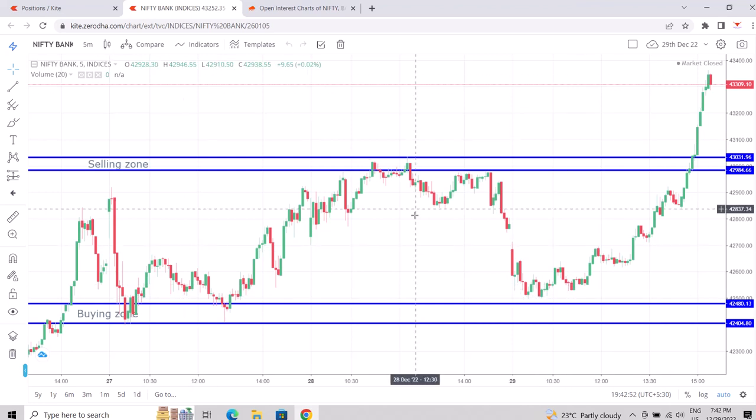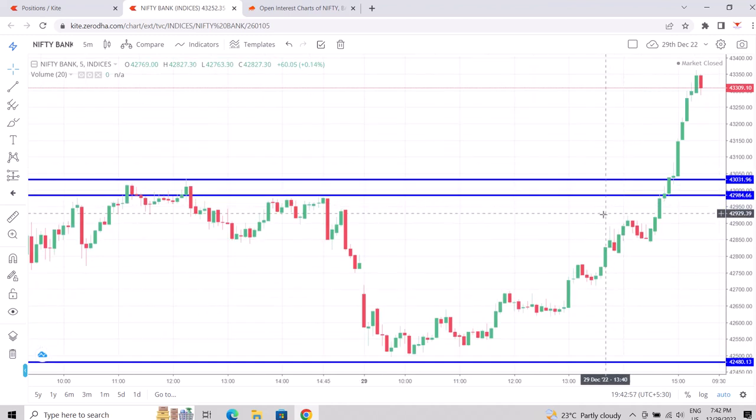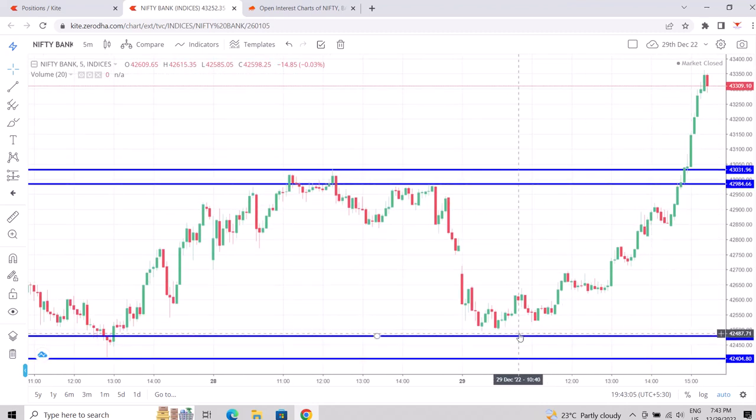The setup is very simple. First, what you do is take the highest candle from right to left. Let's say the next day you come and this is the highest candle — you take the top of it and the body. That's level one. Then you find the last, or first, down move. This becomes the next level, and you create your buying and selling zones. If it's too wide, you can go to a 3-minute or 1-minute chart.